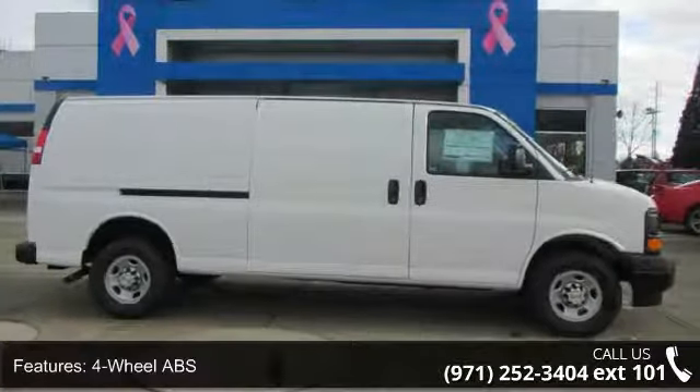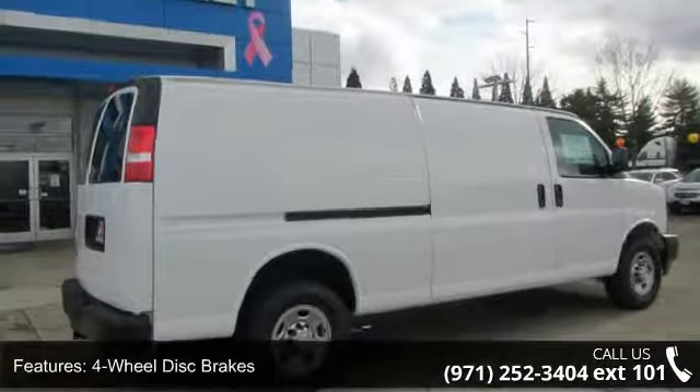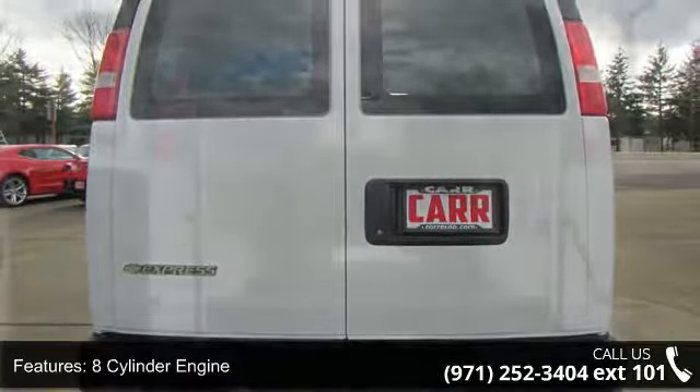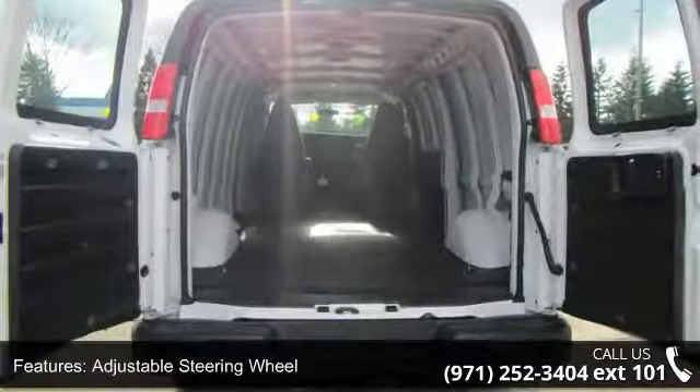This vehicle's top features include four-wheel ABS, four-wheel disc brakes, eight-cylinder engine, adjustable steering wheel, auxiliary PWR outlet, bucket seats, cruise control, daytime running lights, electronic stability control, and gasoline fuel.